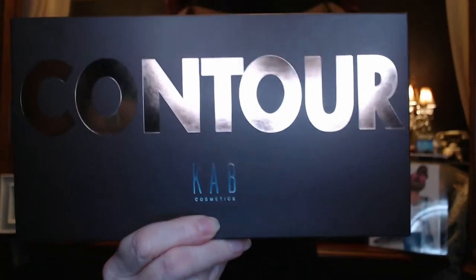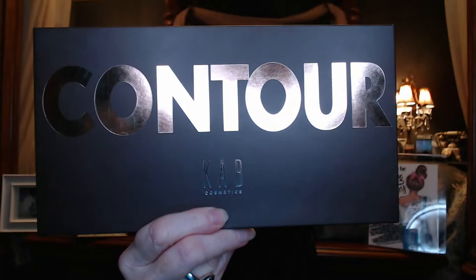Someplace in the comments, type in the word contour in a sentence. The standard rules apply: you have to be publicly subscribed to my channel, I have to be able to click on your subscriptions and see that I'm there, and you have to have a U.S. mailing address. Just understand it's not sponsored by YouTube, KAB, BoxyCharm, or anyone — it's money I spent, just giving something back to you guys as a thank you for watching. I will pick a winner on the 13th of October. I would love to see this go to a good home, to somebody that knows how to use it and is going to enjoy it.